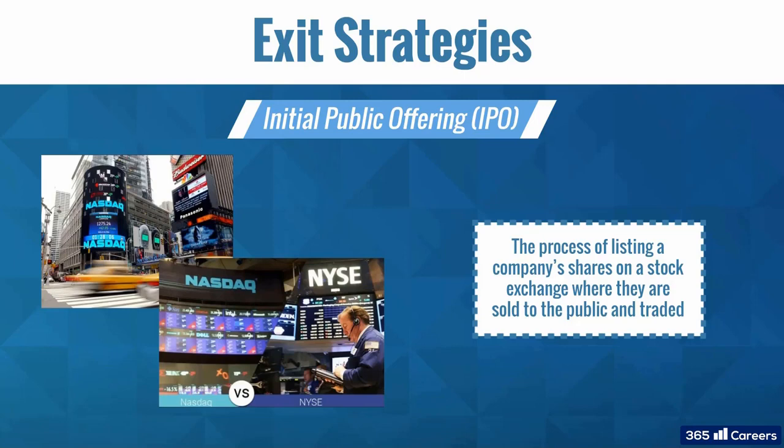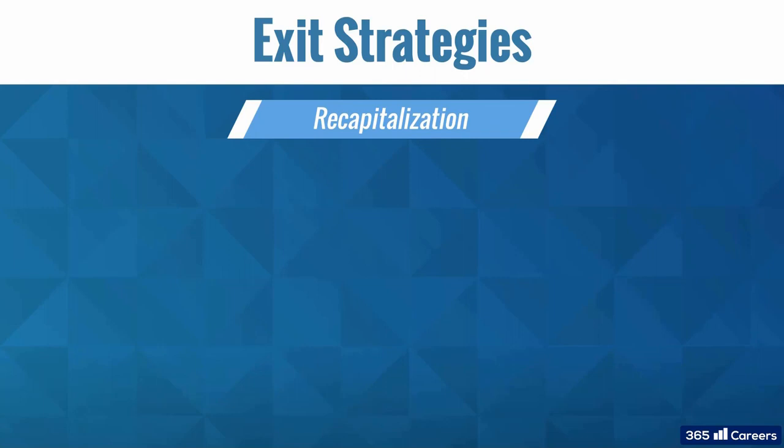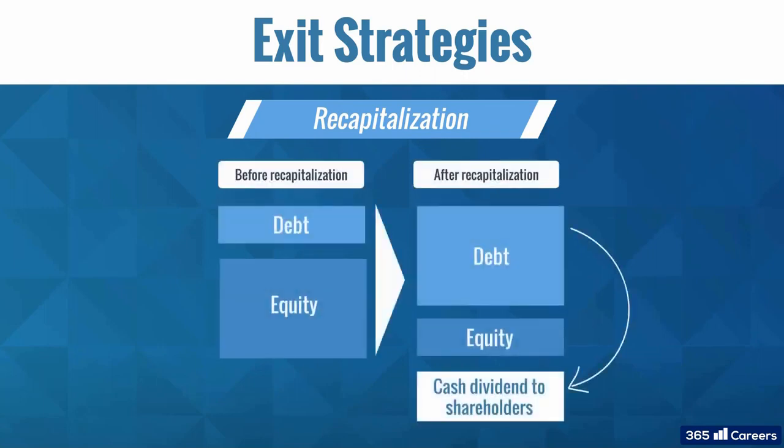An IPO makes the company public, which comes inevitably with many regulatory and disclosure requirements. In recapitalization, a given portfolio company takes on more debt to fund a dividend distribution to the private equity fund. In this way, the fund can cash out partially and still retain control of the portfolio company. Thus, it is not a real exit, but an alternative to realizing returns and often a step towards an exit.